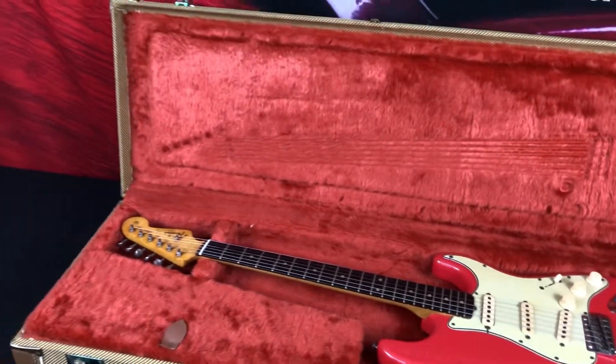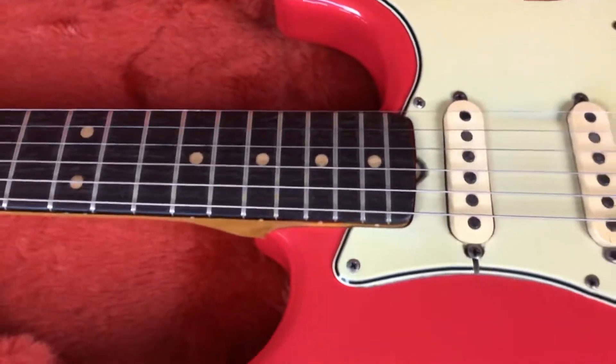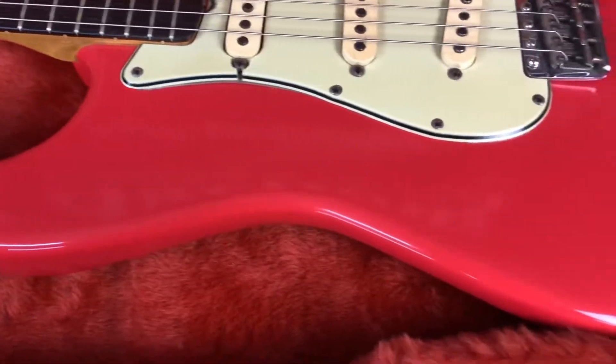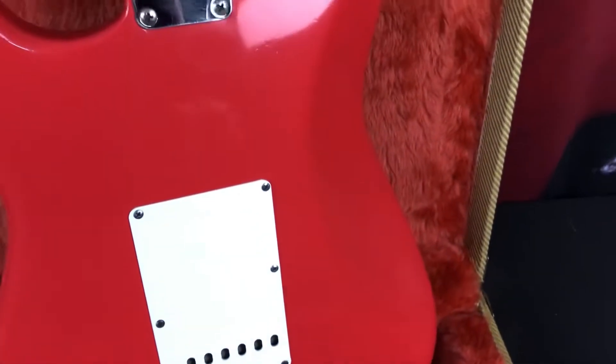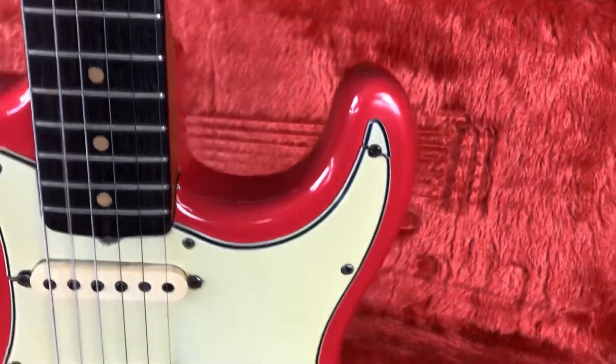So as we said, we've got a refinished body in salmon pink — or fiesta red as we like to call it. The finish is still in pretty good shape. There's a bit of wear through here which has probably been done purposely. Generally there are no real dings or scrapes, just a few minor scuffs visible in the light. Overall the finish is in good condition and we've got the right shade of red for the custom color instruments.